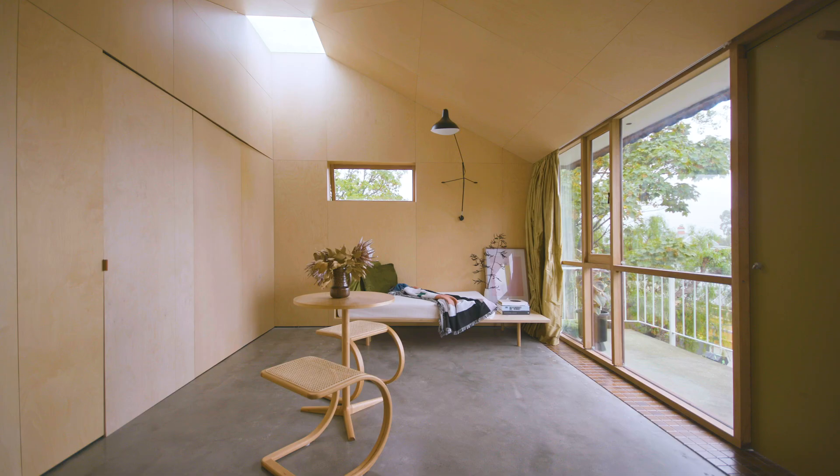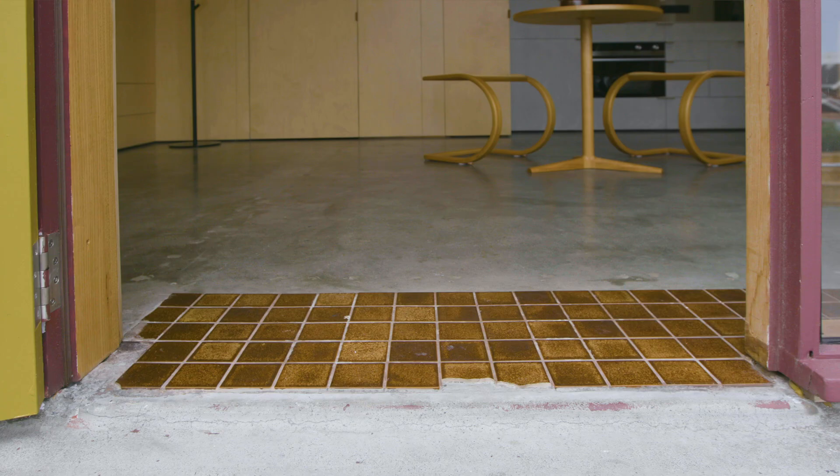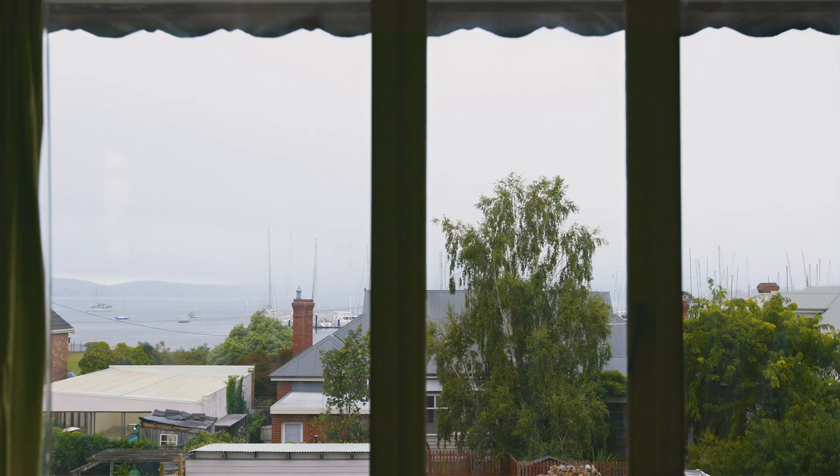Another advantage of the skylights is that we're able to capture north light. And by pulling up the carpet we've exposed the slab which acts as thermal mass for keeping the apartment warm during winter. We've retained a strip of the original 70s tiles at the front — we wanted to have traces of the history and of that 70s fabric. That was really important.